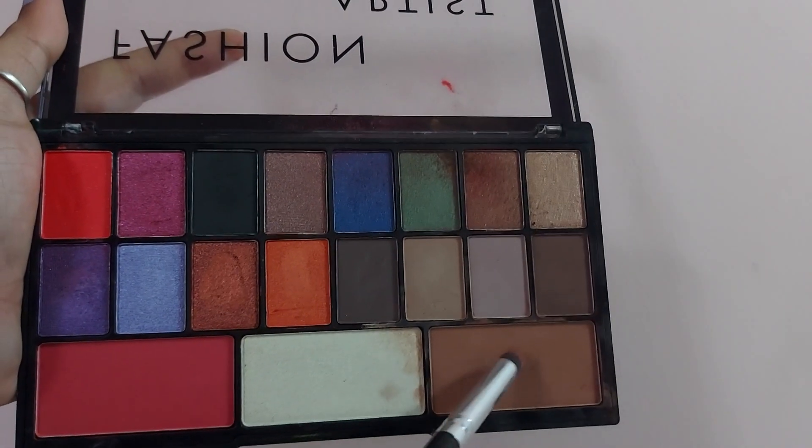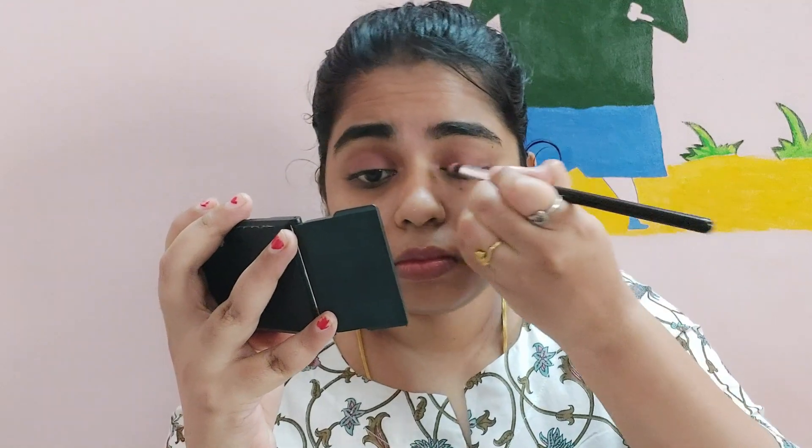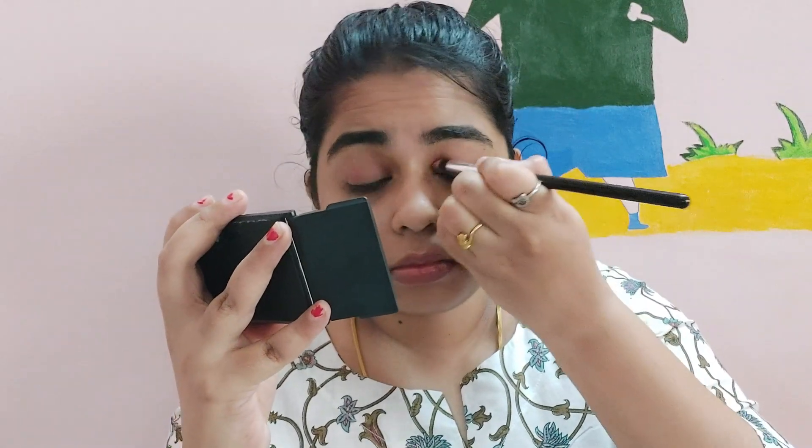Next, I will use the eyeshadow palette to make my eyeshadow. This is a nude look and I am doing the eye makeup — I will be doing the eyeshadow look. I will be doing a close-up shot and I will be doing a pink transition.